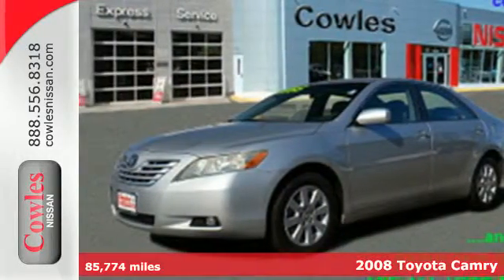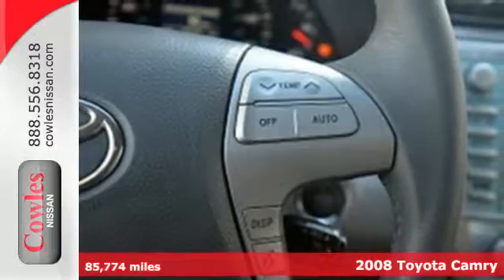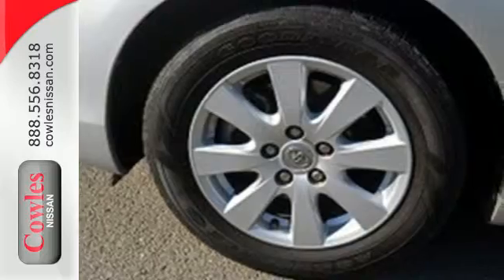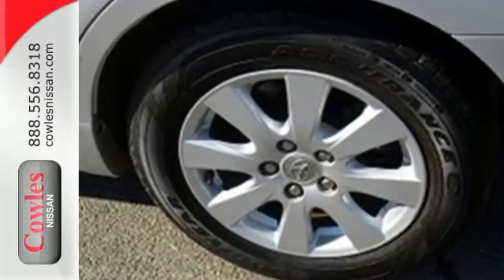It's a 2008 Toyota Camry. Consider a multi-speaker stereo sound system, numerous power accessories, and five passenger seating. Add to that the peace of mind of rear child safety locks, anti-lock brakes, and multiple airbags.